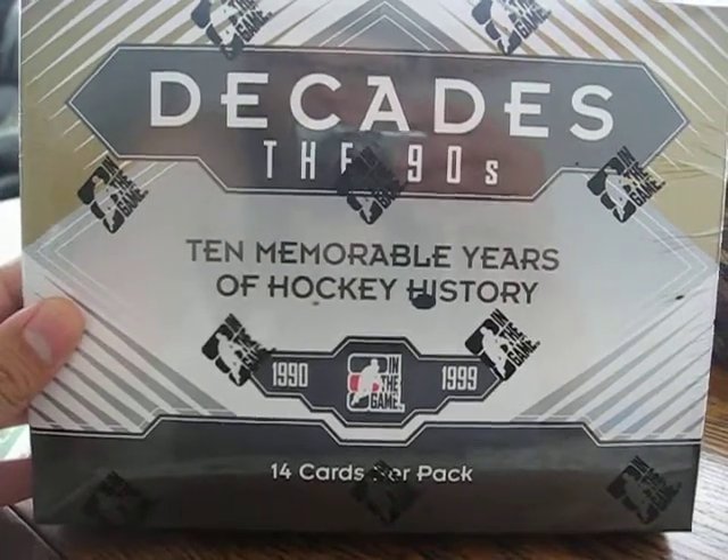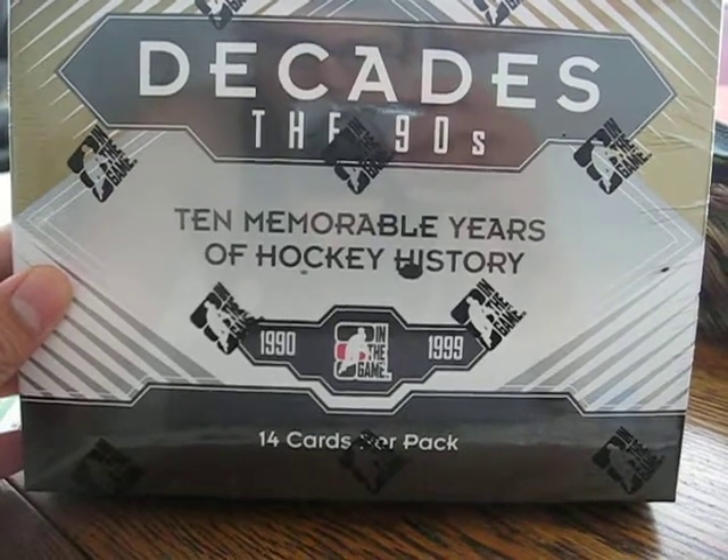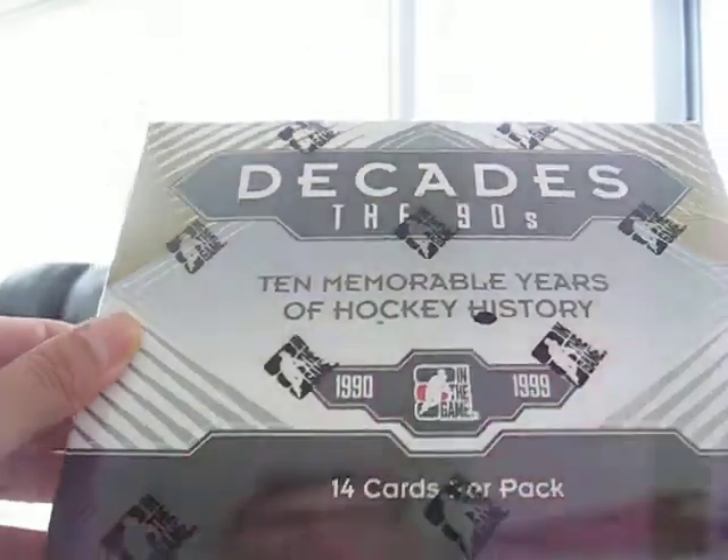Hey, what's up YouTube? Here is the box of Decades of the 90s by In The Game. I'm going to try it out, test my luck, see what we get in a box of this newly released product.